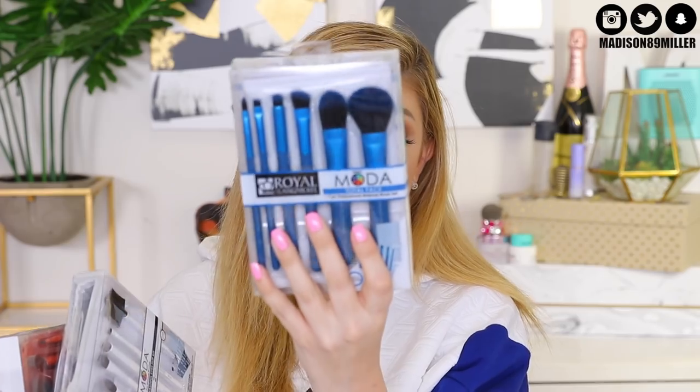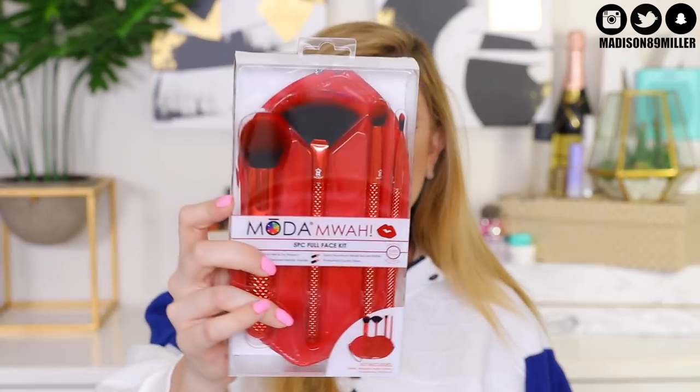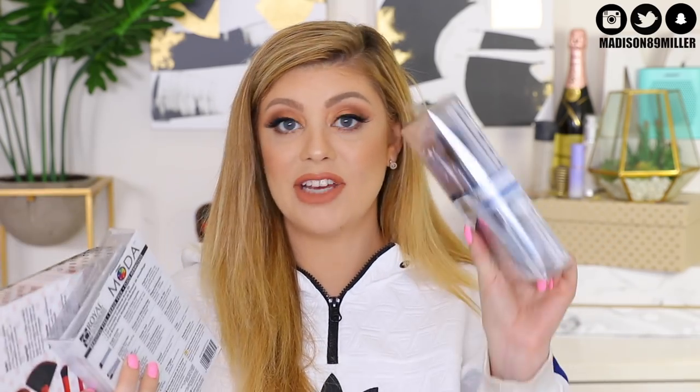Now for some brushes — this kind of just has you completely covered. Here are a bunch of brushes from Royal and Langnickel. We have the total face set, then the eye set, and then another full face kit which gives you even more face brushes. I didn't even notice at first, but they also have their own brush case inside of each pack too.